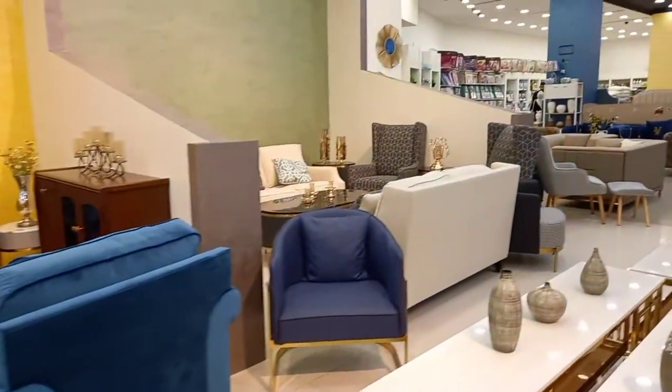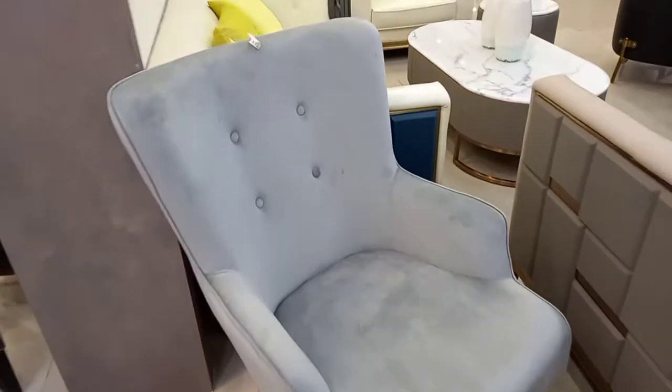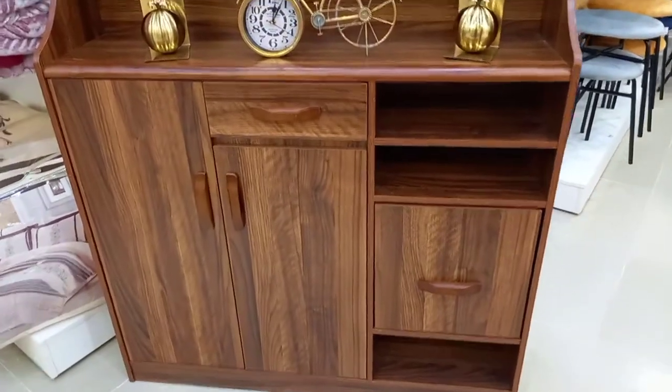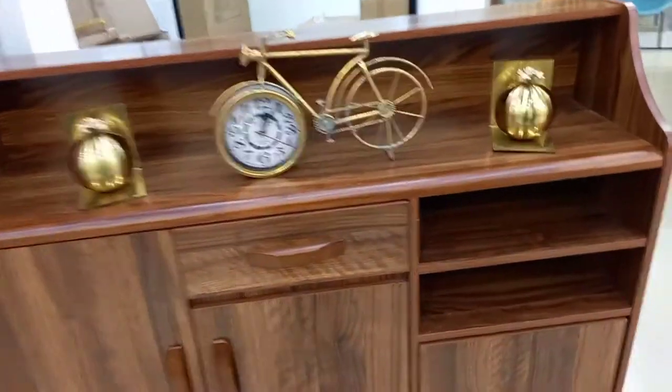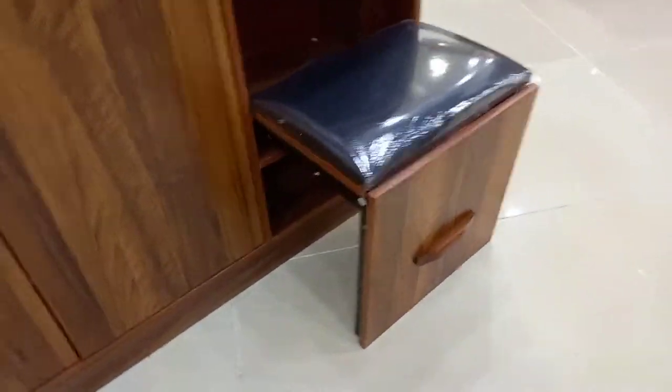One big difference between Bed Bath & Beyond in the U.S. and in Jordan is the selection — there isn't as much of a selection in Jordan. The things here are also kind of pricey. This chair was 220 JD, which is about $300 American, and this cabinet here, which we absolutely loved, has a pull-out chair and is about 200 JD — so that's about $300 American dollars, which is kind of pricey.